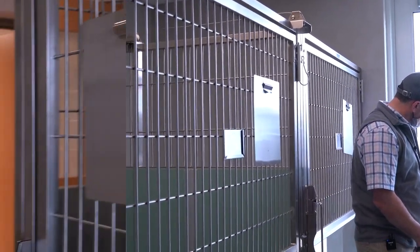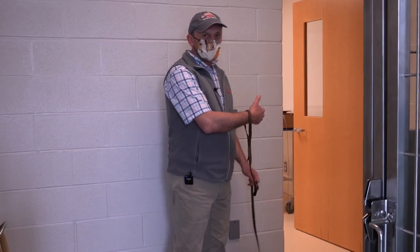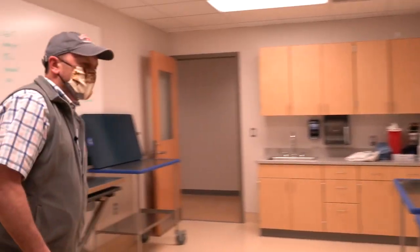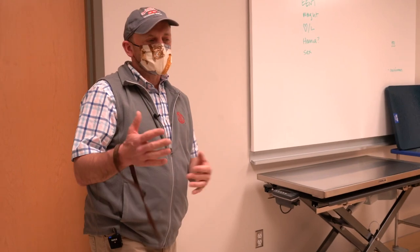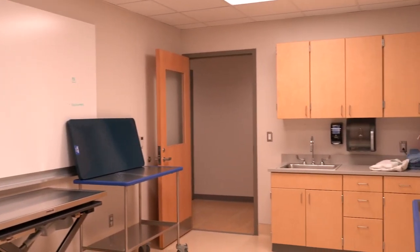In an attempt to keep shelter animals segregated from client-owned animals, they'll have their own exam room. In this room, students, technicians, and doctors will work together to do physical exams, draw blood, and perform other procedures on animals prior to surgery and anything that needs to happen afterward.